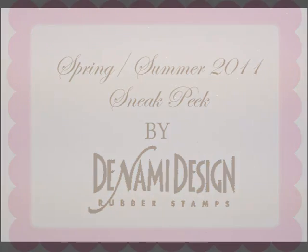Hi there, it's Pauline here at Denami Design. Today I'm going to be showing you a couple video sneak peeks of the new collection. In this video I'm going to be showing you the new stamps. We have 54 brand new images, so let's get started on a few of my favorites.